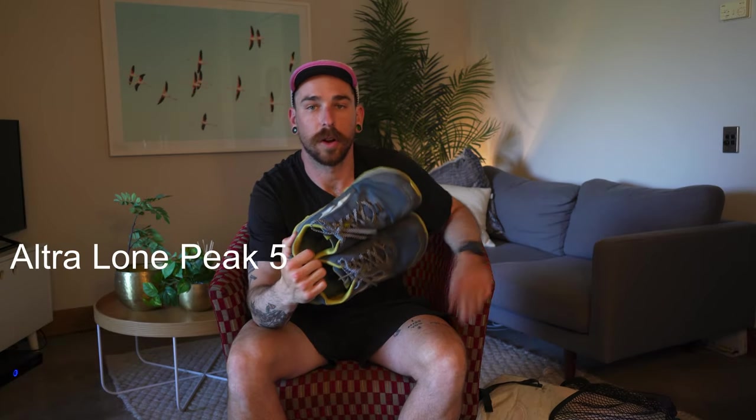Another thing I didn't put in this video are the shoes I'm wearing on the trail, which are the Altra Lone Peak 5s. I just switched these out for some Timp 2s that I used — the Timp 2s made it about 600 miles or a thousand kilometers but they were wrecked. So I'm going to do a comparison video and put up a video about that.